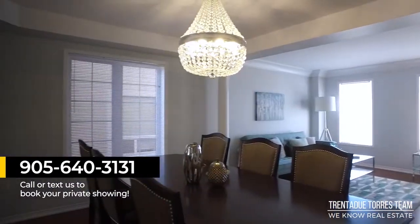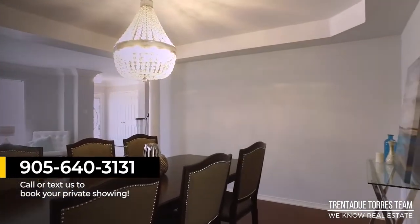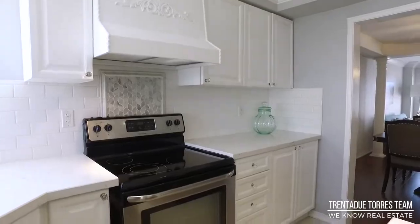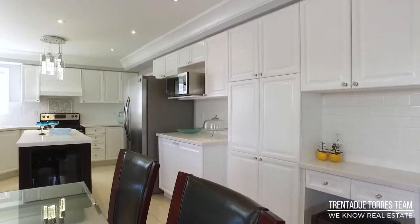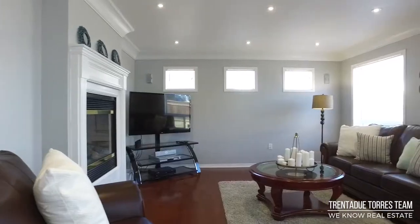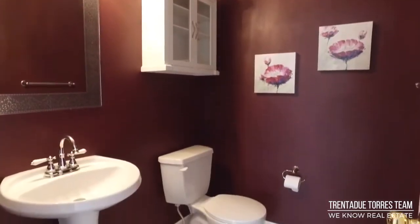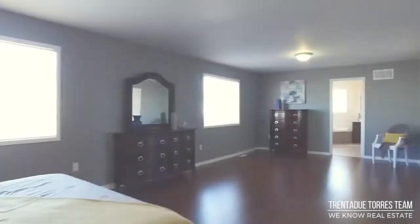For more information on this beautiful property, contact us at 905-640-3151. Check us out on social media for all your up-to-date real estate news. With seven full-time realtors, a staging company, and an in-house marketing department, we are a one-stop shop for everything real estate. We'll see you next time.